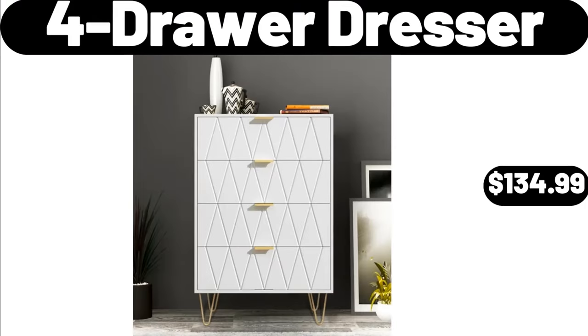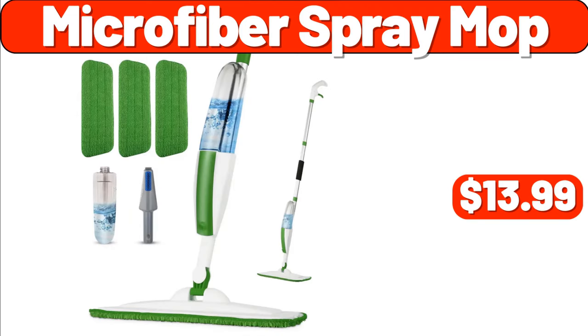4-Drawer Dresser, $134.99. Microfiber Spray Mop, $13.99.